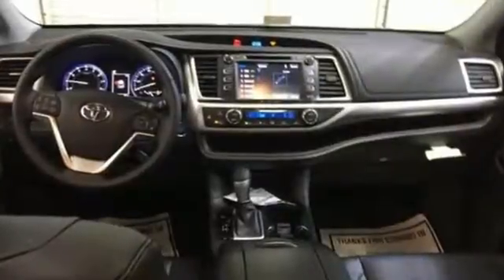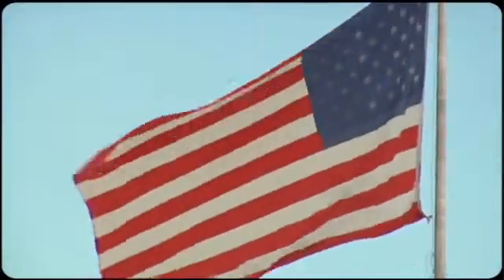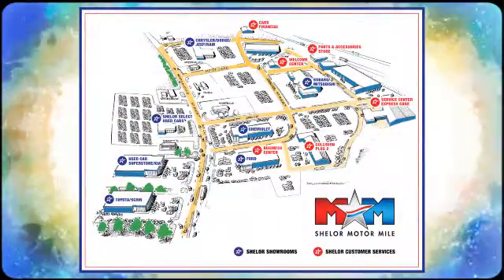Explore more, reach higher, and get there with the versatility of this Highlander SUV. Check this one out today. Come visit us on the Motor Mile, where you're always a name and never a number. Call, click, or stop in. We're conveniently located at 200 Motor Lane in Christiansburg, Virginia.